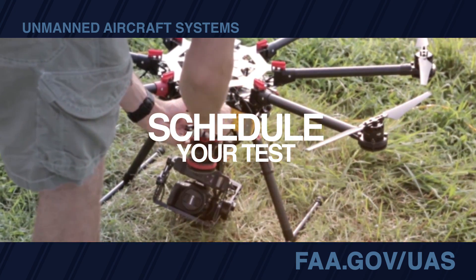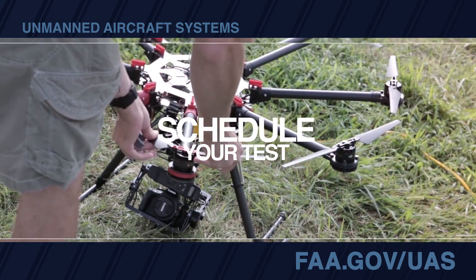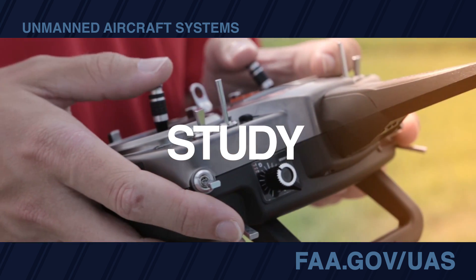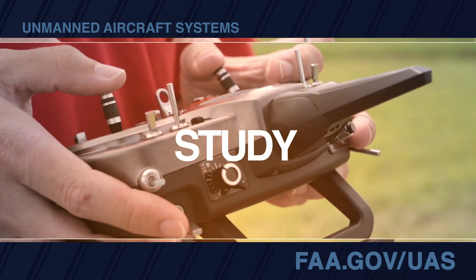Schedule an appointment at an FAA-approved Knowledge Testing Center. A list of centers is available on the FAA website. Testing begins on August 29, 2016. To prepare, you'll find sample questions available on the FAA website.